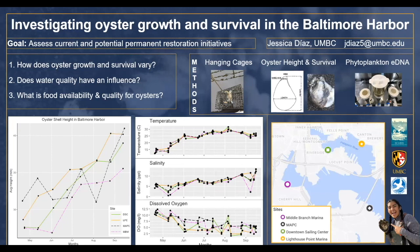For six months, volunteers come out and take care of the cages, clean them, and then those oysters go to the Fort McHenry reef. I also have two other sites: one is where Daryl does his research, map site C, and the other is in purple — the Middle Branch Marina. At all of these sites I deployed oyster hanging cages.